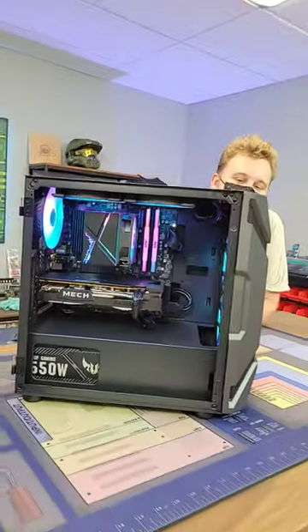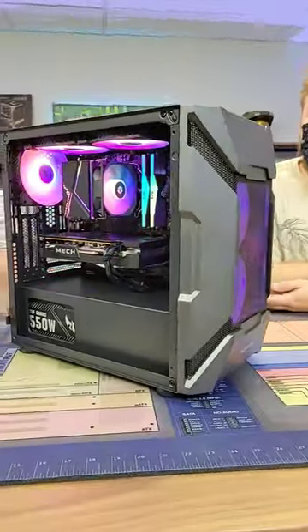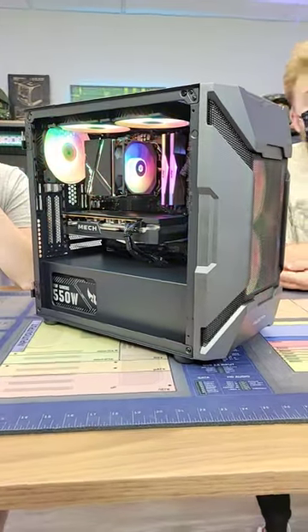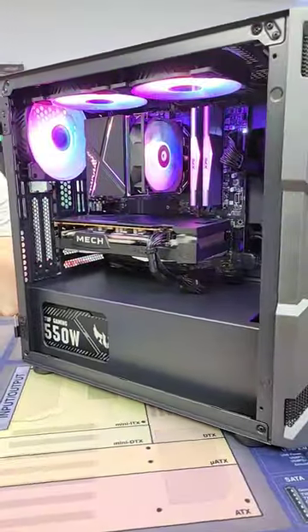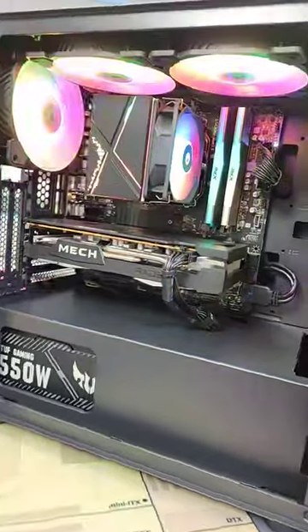So what did you guys build today? What we have right here is an awesome RGB gaming PC featuring the RX 6600 and Ryzen 5 5600. This build is pretty freaking cool because you've got lots of RGB and you're going to be able to stream and game.